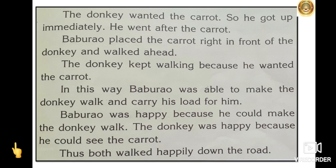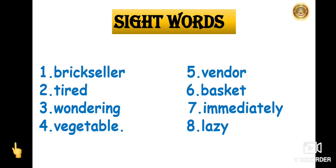I hope you must have understood how to read this lesson with proper pronunciation and punctuation. You have to practice reading at home. Now, we will again see the sight words of this story.